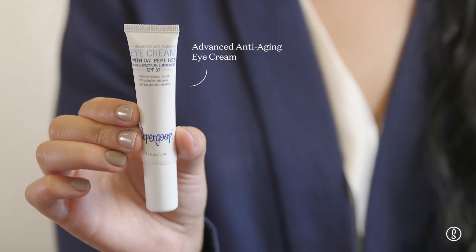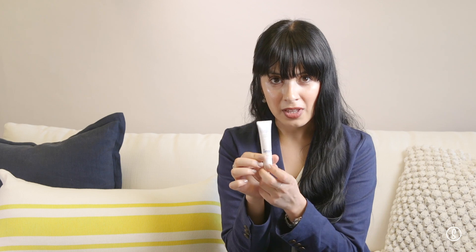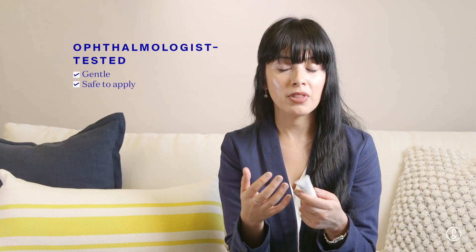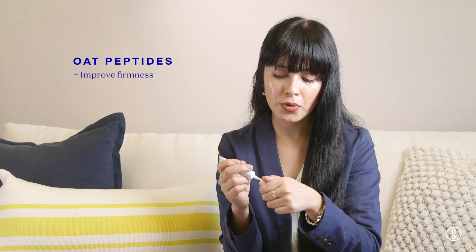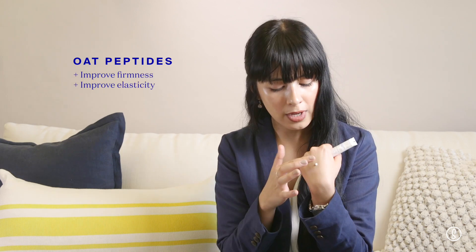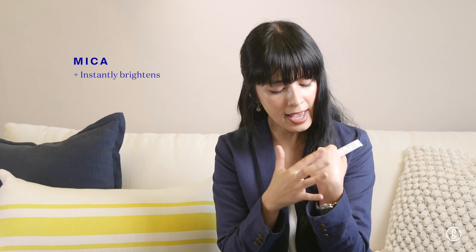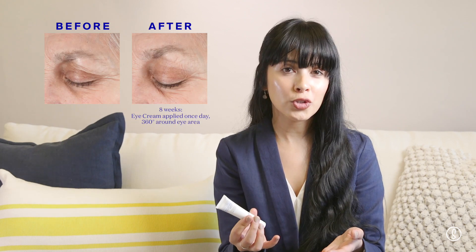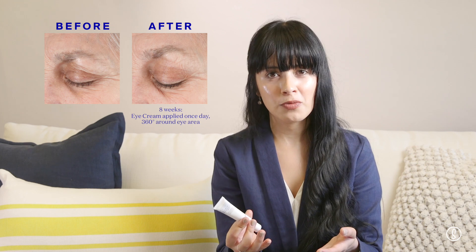When it comes to the eyes, we have a great under-eye sunscreen — our Advanced Anti-Aging Eye Cream SPF 37 with oat peptides. This is a mineral-based formula that provides broad-spectrum UV protection and it's been ophthalmologist tested to make sure that it's very gentle and safe to apply around the eye area, and also safe for people that wear contact lenses. The formula contains natural oat peptides which help improve firmness and elasticity, and also mica minerals which instantly brighten and help reduce the look of dark circles. They reflect light so they give you an instant luminous, brighter look. We actually conducted an eight-week clinical study and results show a statistically significant visible improvement in the look of fine lines and wrinkles, hydration levels, and skin smoothness.